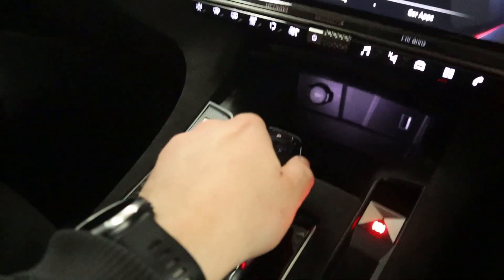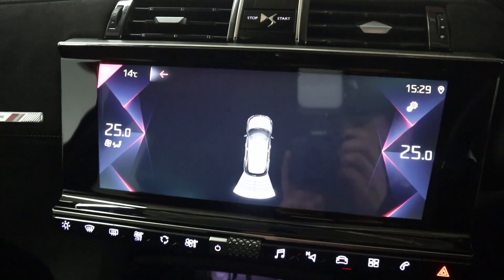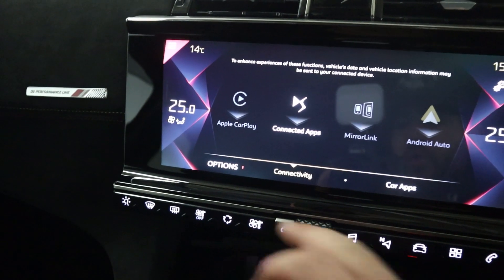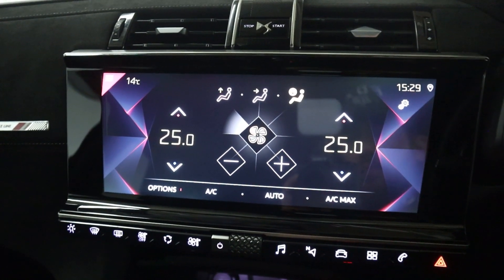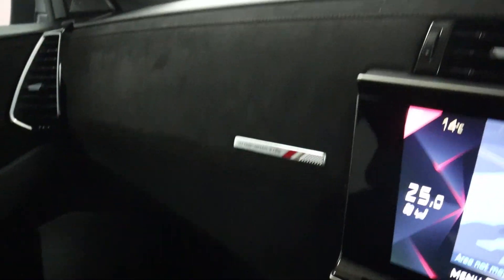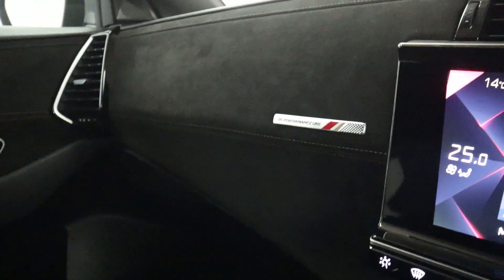Putting the vehicle into reverse brings up the front and rear view on the centre display. You can also control your climate controls through here. There's a nice Alcantara dashboard piece with the DS Performance Line badging on the front.